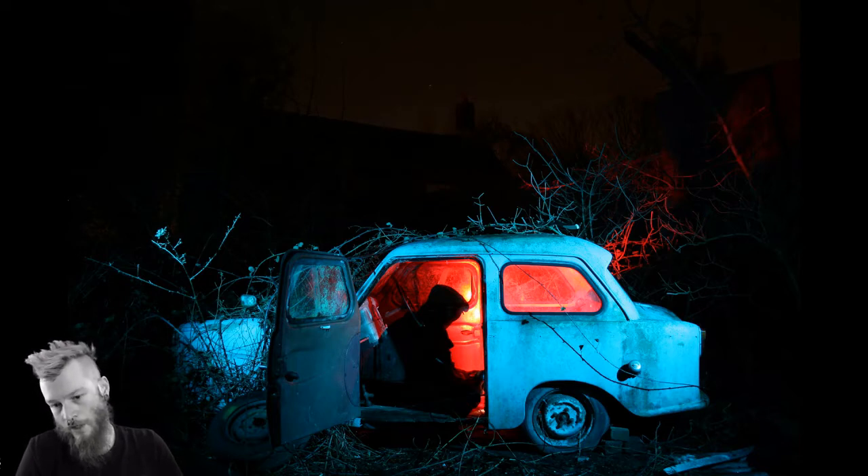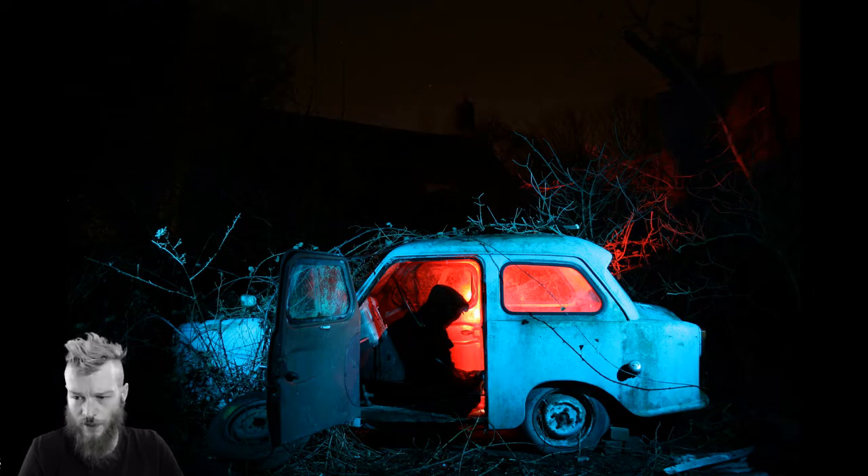I got approached by a couple of different people about the image. One of the best things that came from it was a band from America who approached me and said they absolutely loved it and wanted to use it on their album cover. At the time I was quite naive in the field — I was paid a hundred dollars and two albums. I was more than happy to work for the exposure, but I didn't realise how big it was going to be, or that it would be on sale in shops around the world.